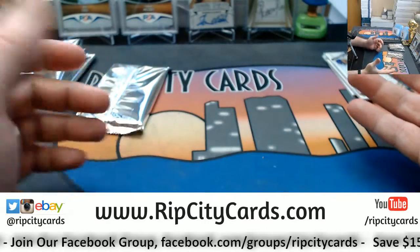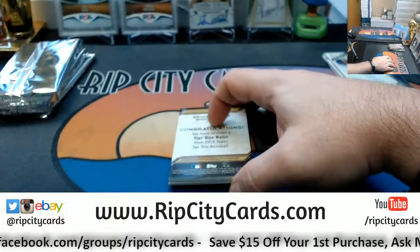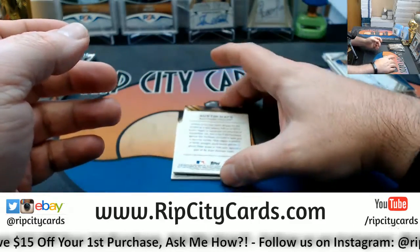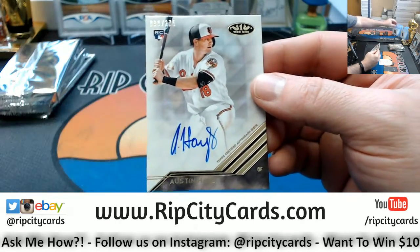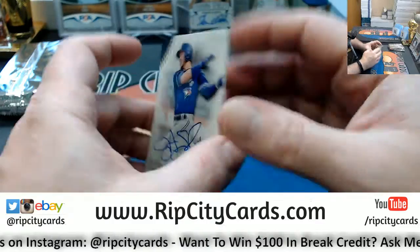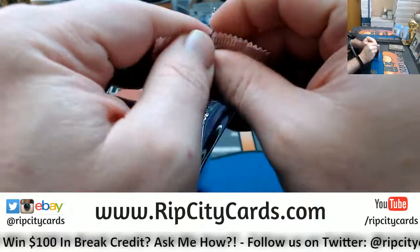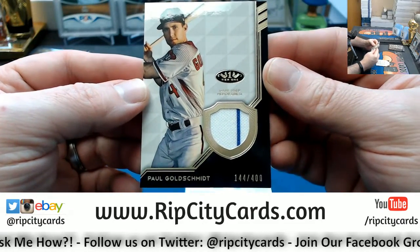But somebody tell me why Dominion is not moving. Stuff looks solid. Bryce Harper game-used, out of 400. Austin Hayes, Orioles, 275 rookie autograph — got that leg kick going, getting ready to hit a dinger. Toronto Blue Jays — Vladdy Guerrero Jr., 112 out of 120. Arizona Diamondbacks — Paul Goldschmidt two-color, 144 out of 400.